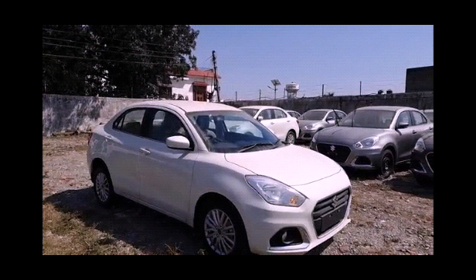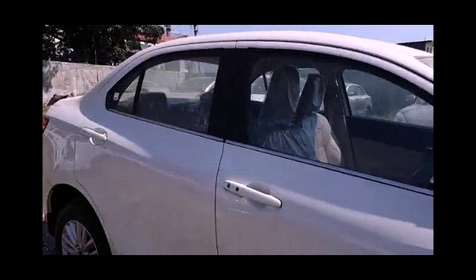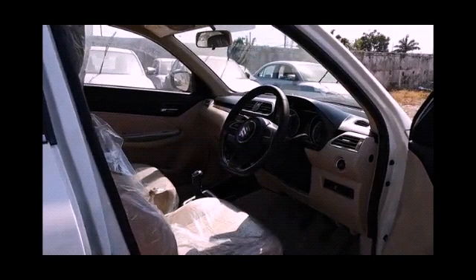The instrument cluster is digital plus analog. Features include electronic trip meters, average fuel consumption, distance to empty, clock, low fuel level warning, door ajar warning, adjustable cluster brightness, shift indicator, tachometer, and instantaneous fuel consumption display.